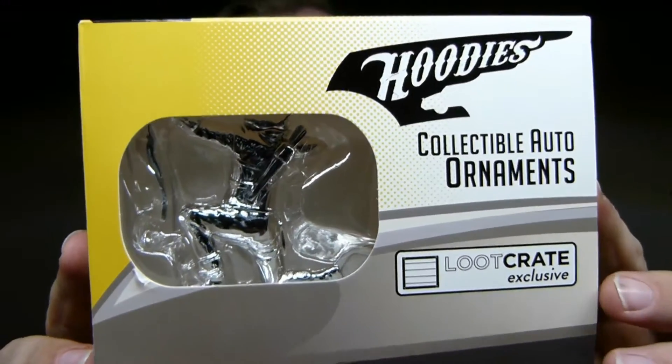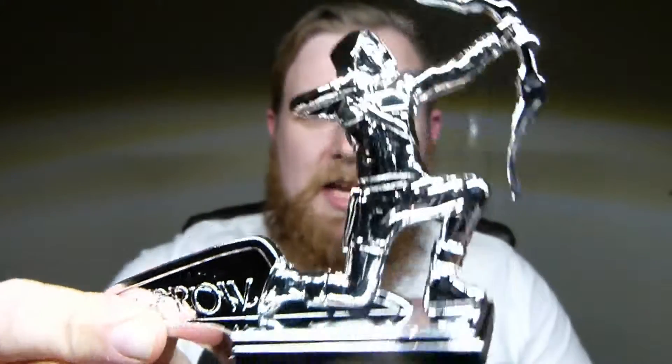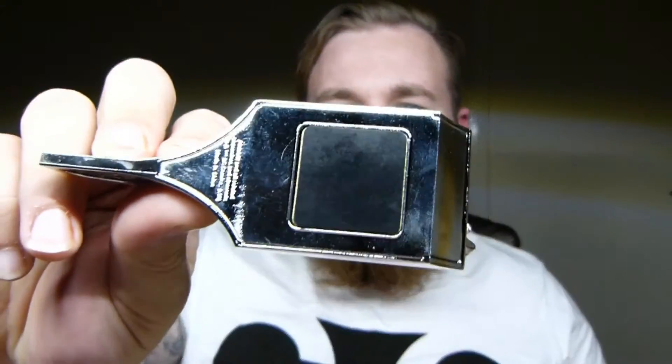And the last thing we have in here is a collectible auto ornament — a hood ornament for your car. On the back here it says you can either get Arrow or Flash. I don't know why Arrow would be related to speed. I can understand Flash, but I don't get why Arrow is related to speed. It's nice and shiny. It looks like there's a magnet in the bottom of it to stick to your car bonnet. It's made of plastic, not metal.